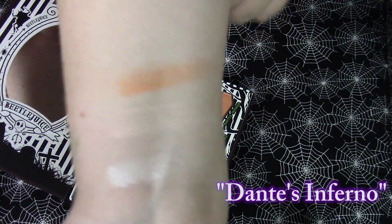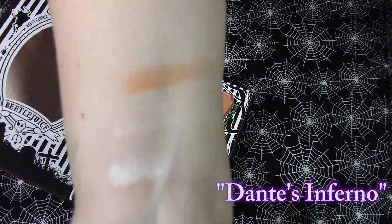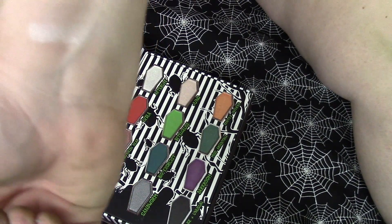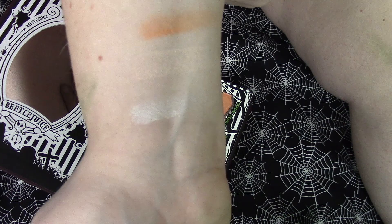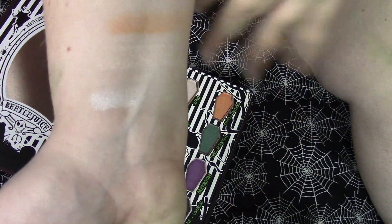That's a beautiful orange color. One thing I am already noticing about the shadows is they go on very easily and are fairly pigmented, but they do come out a little bit chunky. So you have to do a second pass through to make sure they don't have random pigment chunks throughout them.